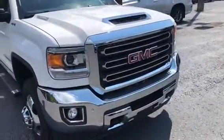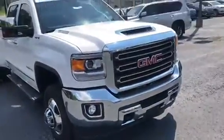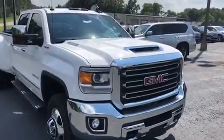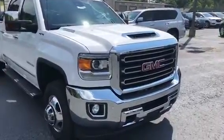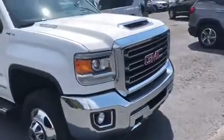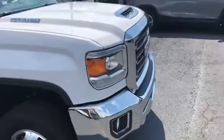Hey Antoine, this is Levi with Jimmy Britt Chevrolet. I want to take time to show you this awesome 2018 GMC Sierra 3500 Duramax truck. It's one of the most powerful vehicles out there, in that beautiful summit white color.